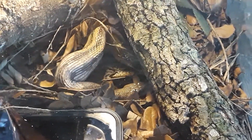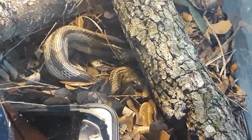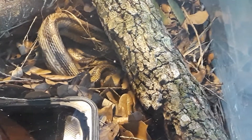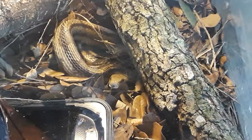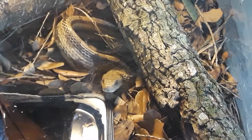You can see it breaking the shell. Isn't that neat, YouTubers? I'm going to keep this yellow rat snake for a while, but it's a full-grown yellow rat snake. It's been in the woods its whole life, and I will eventually turn it loose and put it back in the wild where it belongs.